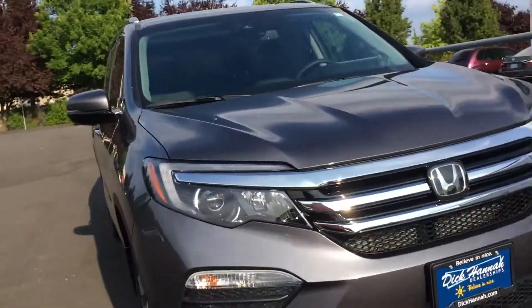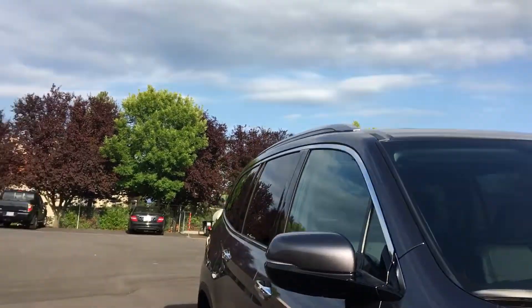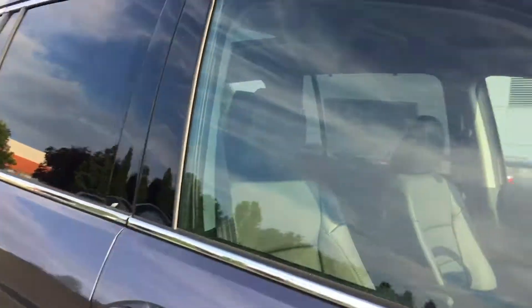This is going to have all the Honda Sensing. It's got the panoramic moonroof, it's got the captain's chairs in the second row. Let's see if we can see in here — and they are heated.